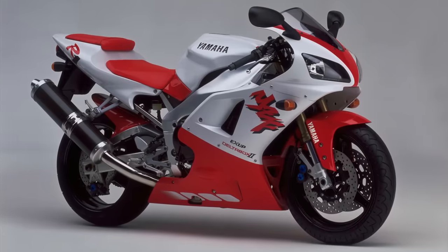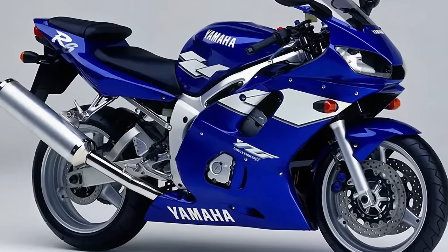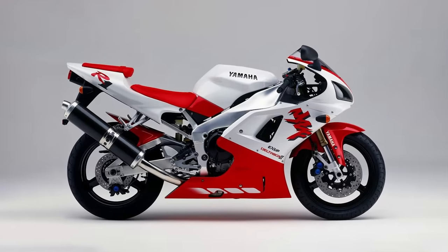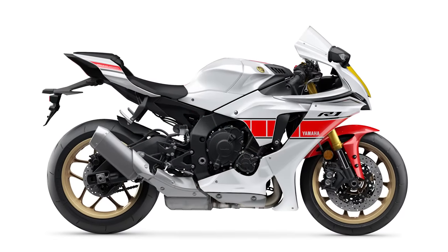The R1 is so esteemed that Yamaha created the YZF R6, a 600cc middleweight machine built in the likeness of the R1, which would go on to be a legendary motorcycle in its own right. The Yamaha R1 has seen countless changes and improvements in its 25-year production run. Here are some of the most noteworthy updates.